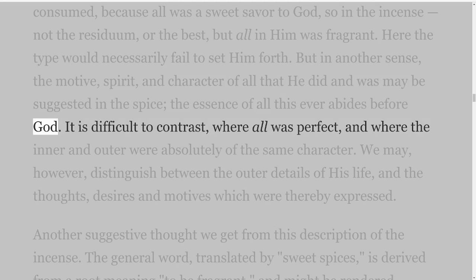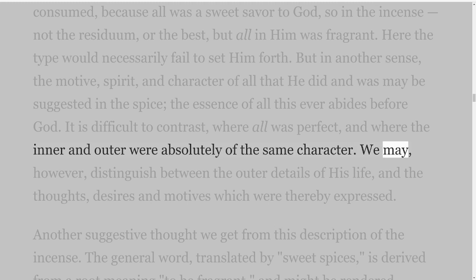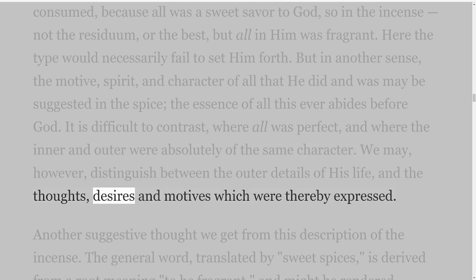Here the type would necessarily fail to set Him forth. But in another sense, the motive, spirit, and character of all that He did and was may be suggested in the spice — the essence of all this ever abides before God. It is difficult to contrast where all was perfect, and where the inner and outer were absolutely of the same character. We may, however, distinguish between the outer details of His life and the thoughts, desires and motives which were thereby expressed.